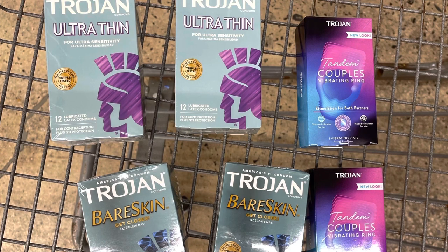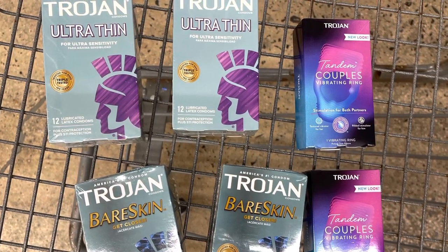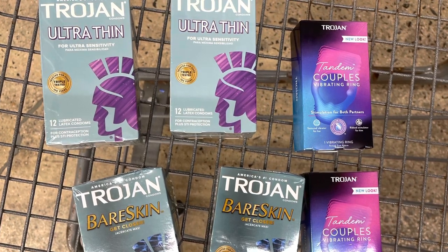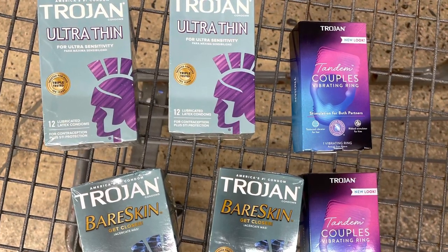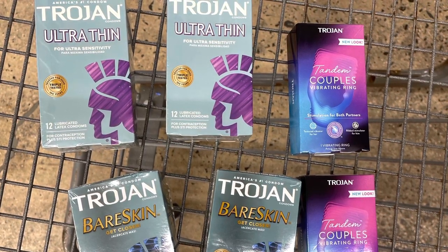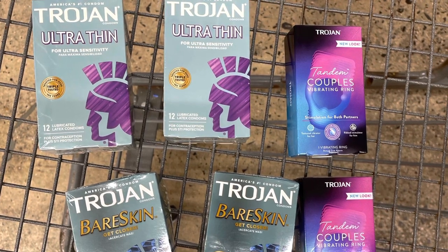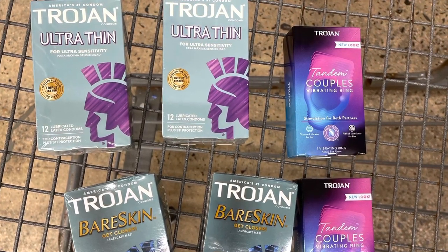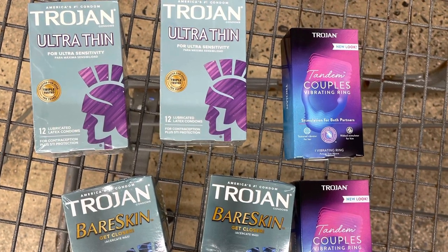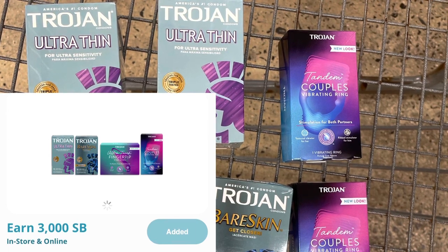I'm going to grab two of these Ultra Thins and submit it to my husband's Swagbucks. Two of them will total $15.96, and there's no tax on these, so that's a bonus. I'm going to submit for $30 back to his Swagbucks, making two of them a $14.04 moneymaker. Then I'm going to submit another two to my Swagbucks and get back $30, making it another $14.04 moneymaker.